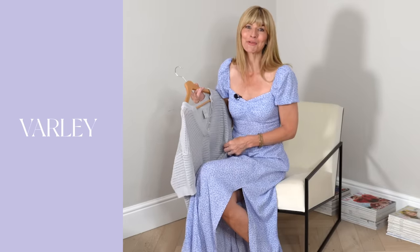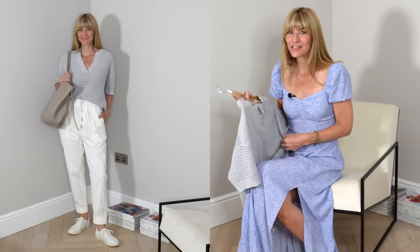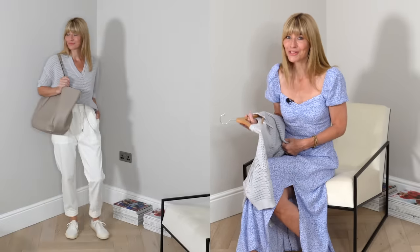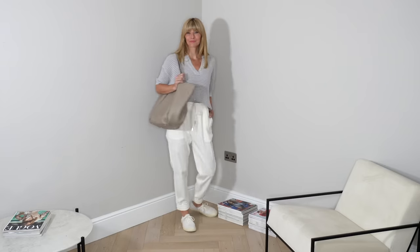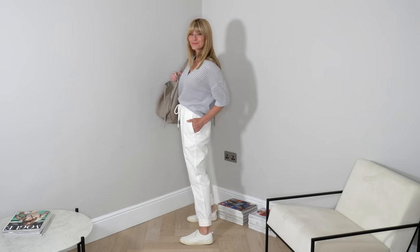Next in this lookbook, a brand that's actually new for my wardrobe and one I'm very excited to share. Stocked in the likes of Selfridges, Neiman Marcus, and Anthropologie, Varley creates timeless lifestyle and active collections that look like modern classics. Here I'm wearing a beautiful take on the traditional polo, created using 100% cotton with a really interesting open-work detail. It's also available in black, but personally I couldn't resist this gorgeous soft blue-grey tone for summer.